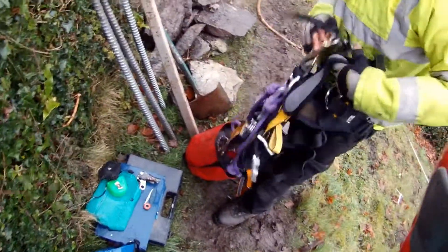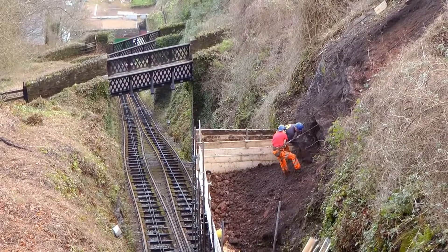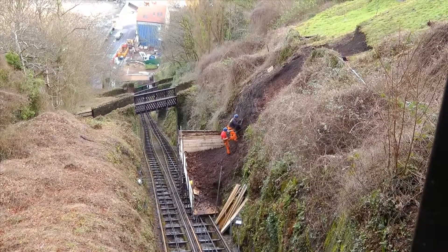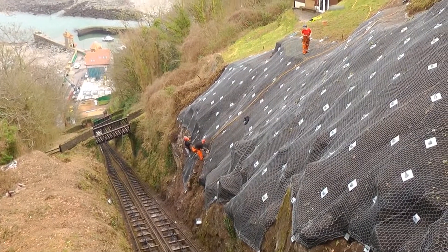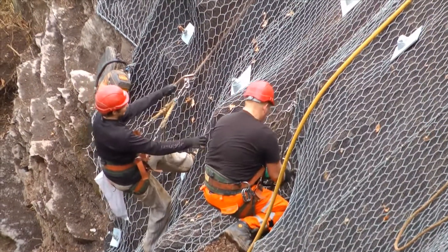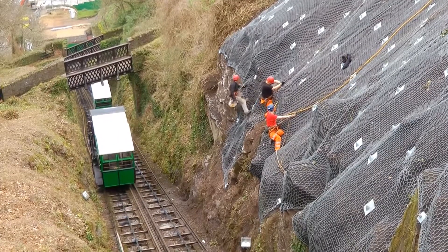John Grimes Partnership were instructed to undertake an inspection of the slope after a landslide caused by heavy rain in December 2012 caused an obstruction to the railway line. Following clearance and removal of the dangerous material, the slope was stabilized using soil nails and a flexible mesh facing. The works were completed in early 2013 and the railway reopened.